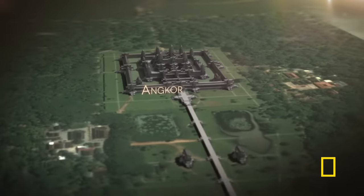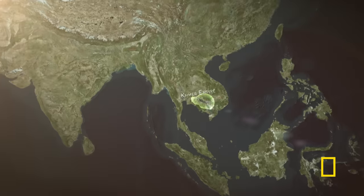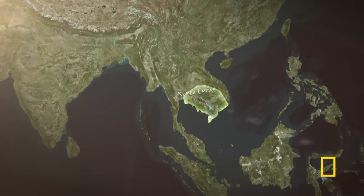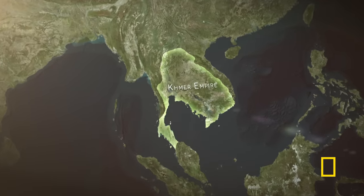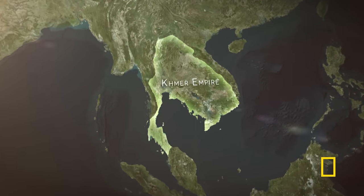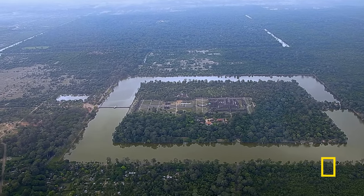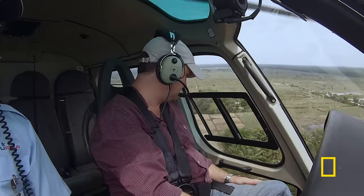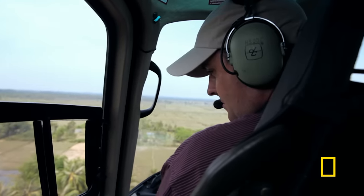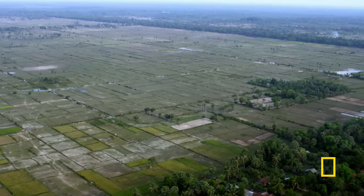Ancient Angkor was the capital city of the mighty Khmer Empire. For six centuries, this military superpower conquered and controlled a vast kingdom in Southeast Asia. Then, just as Europe was entering the Renaissance, this thriving 3,000 square kilometer city was swallowed up by the jungle. Damien is searching for patterns below that may indicate how this city functioned and why it suddenly collapsed.